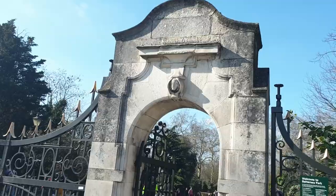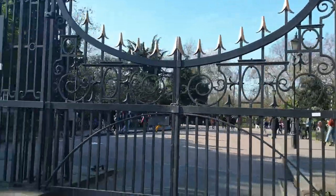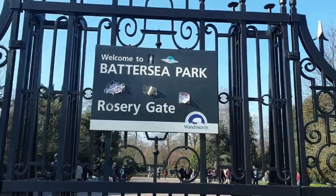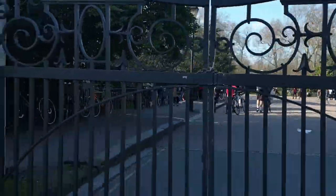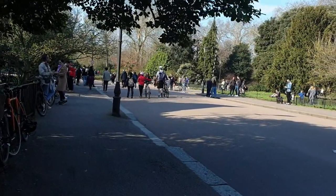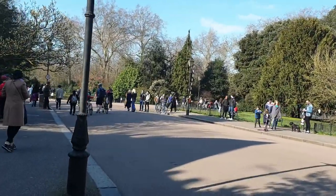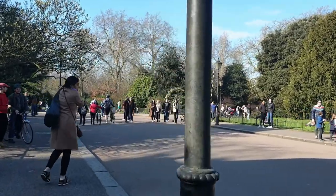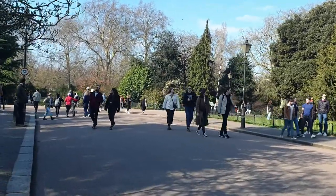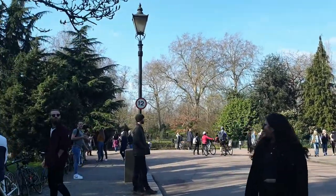Hello everyone! Today, as it's still lockdown, I'm continuing my wanderings through London parks and today I'm taking you to Battersea Park. It has different entrances, and this is the entrance closest to Battersea Park station. It's a beautiful sunny day — it's the end of winter but it's nice finally in London. As you can see there are loads of people out. Let's go and explore.